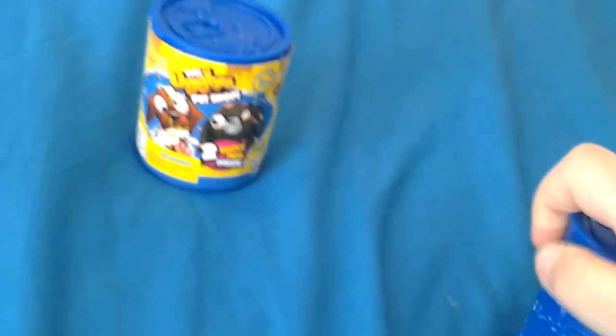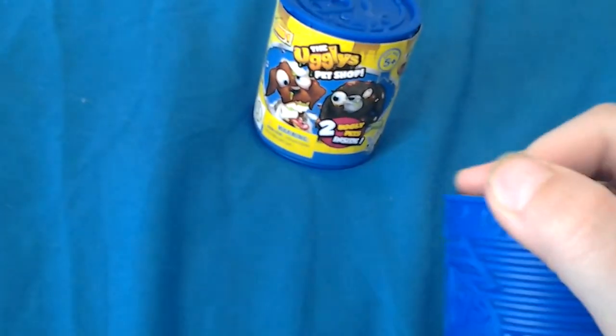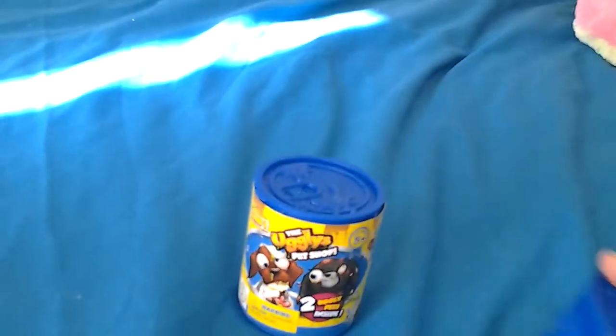Hi guys, I'm doing another video on my bed. I have four Ugliest Pet Shop toys — two cans. I left one without the package so I can show you the details, and one with the package because it's so cool. If you don't know them, they're really ugly toys.